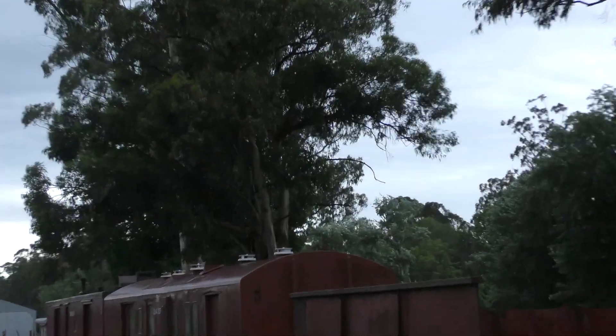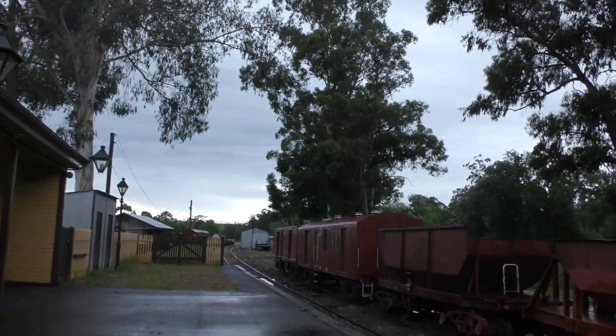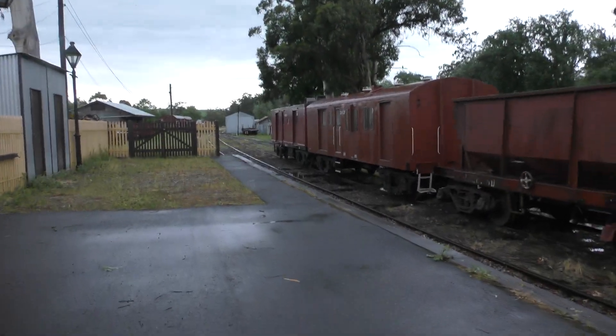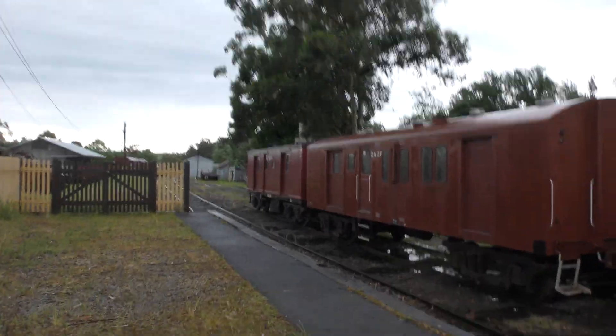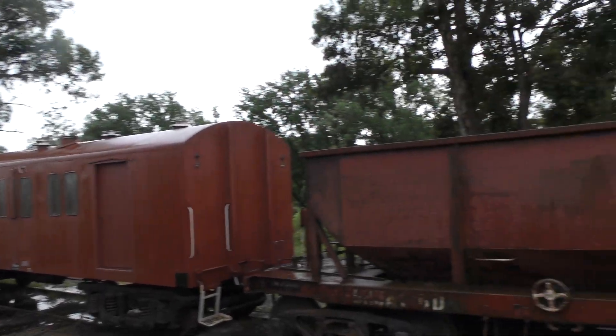One carriage still has its turbines on — or whatever those things are called, correct me in the comments if I'm wrong. Pretty much at Lilydale there was a branch to the Warburton line, which opened and closed around the same time — just about 20 years or so off from one another.